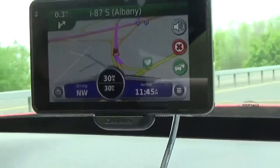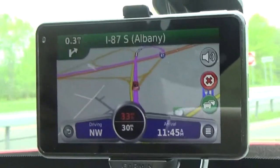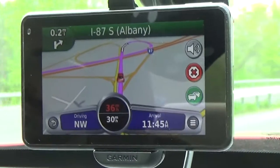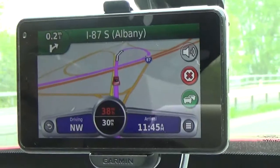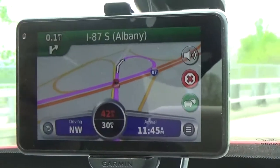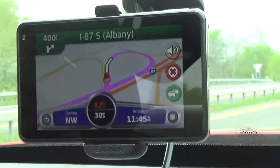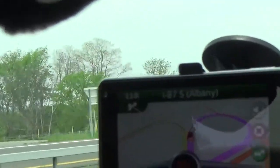In the middle of the screen it shows your speed relative to the speed limit of the road you're driving on. Currently the speed limit is 30 and we're doing 35, so the speed appears in red whenever you're exceeding the speed limit — it alerts you right away so you're aware you're going over what you should be driving.